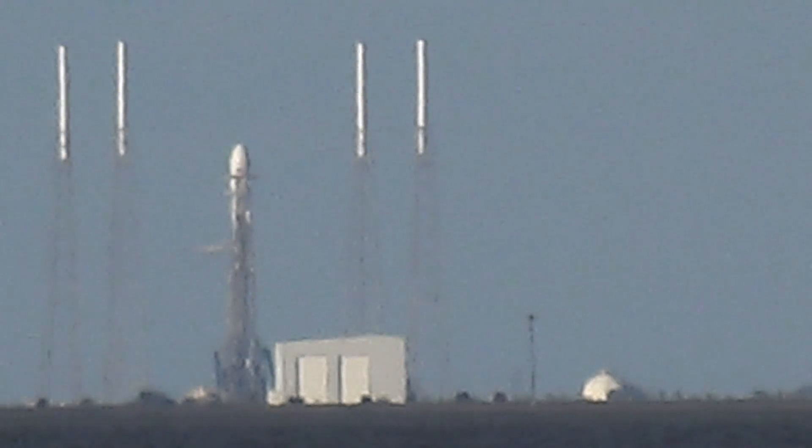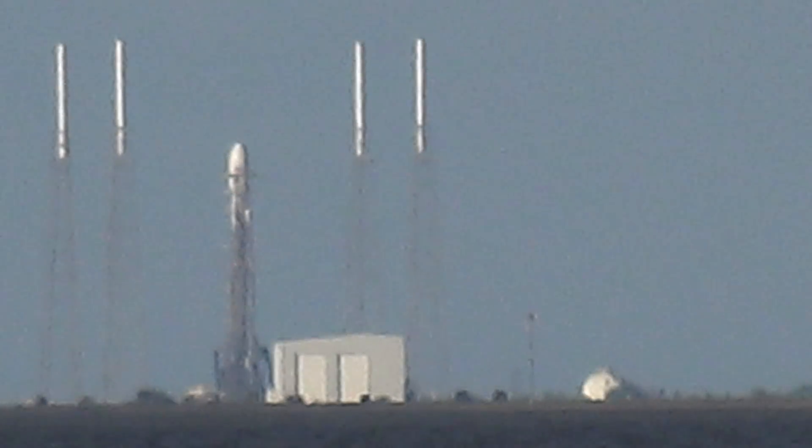GovSat-1 is aimed exclusively at government and defense users and it will operate along the 21.5 degrees east longitude grid. In the last 15 seconds, stand by for terminal count.